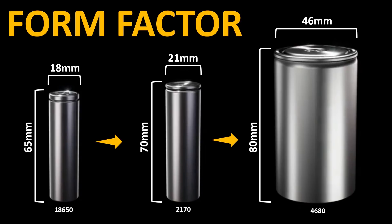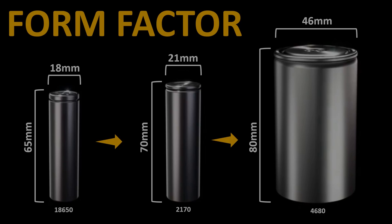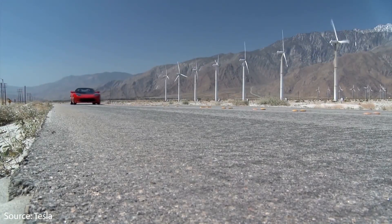Don't let these numbers confuse you — this simply refers to the height and diameter of the cell. An 18650 cell, for instance, has an 18mm diameter and a 65mm height. We're going to dive into the details of each one of these form factors, starting with the 18650 cells found in the Model S, the Model X, and also the original Tesla Roadster.